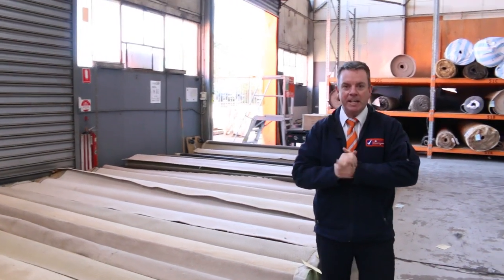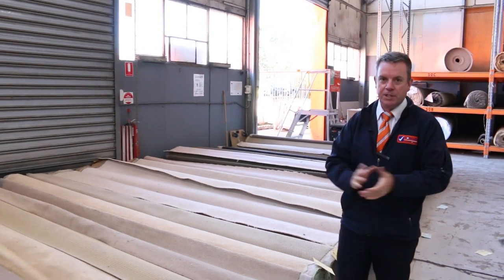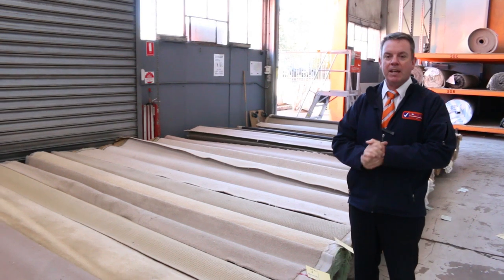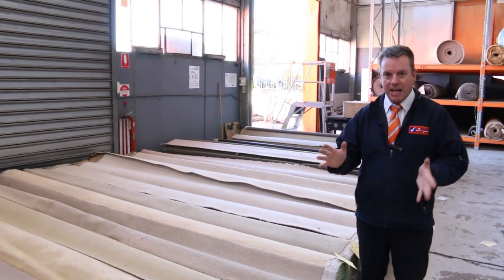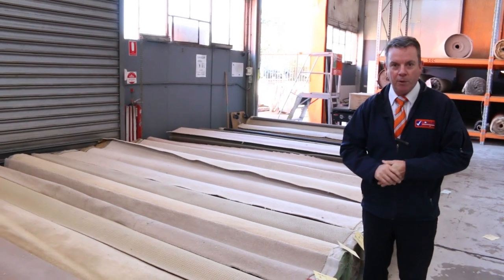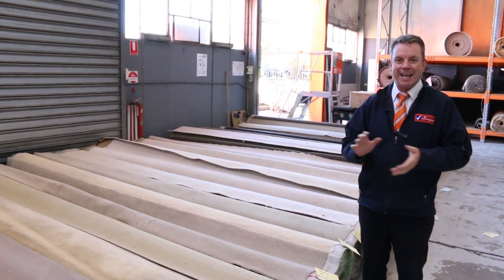G'day, I'm John from Fowles Auctions and Sales. I'm here to preview the carpet sale that we're having this week. Due to the COVID issue we won't actually be having a physical auction — we're just having a buy-it-now sale where you can come in and buy the carpet as you see it for the vendor's reserve price. Still a great opportunity to come in and buy an absolute bargain.